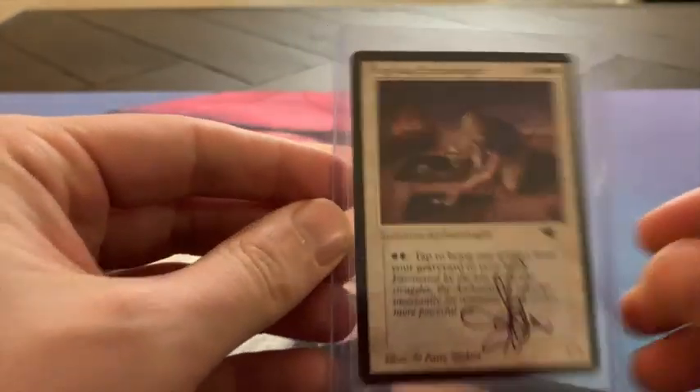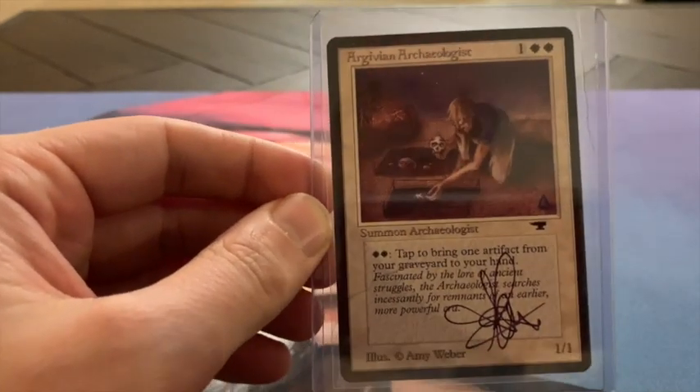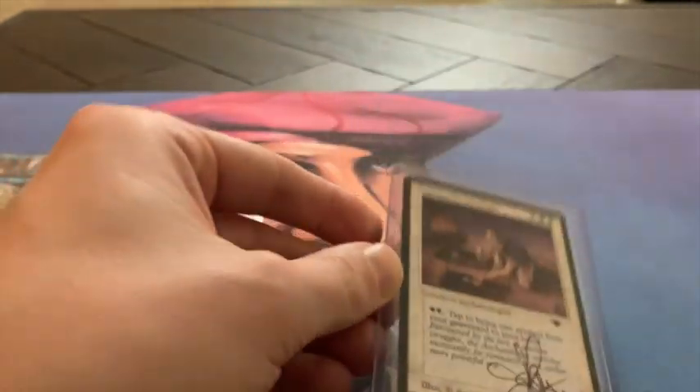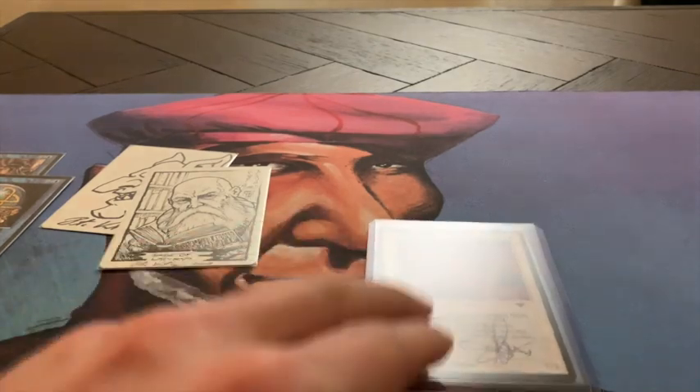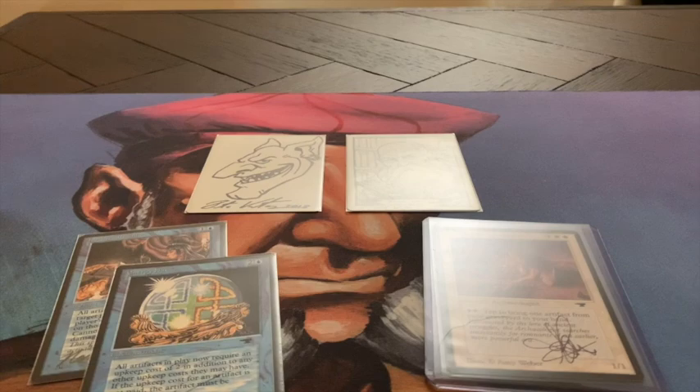So that's what I wanted to show you — this Artist Proof. Let me know what you think of Artist Proofs. Do you collect them as well? Do you think they are collectible? Let me know. Thank you for watching this episode of Timmy Talks. See you next time.